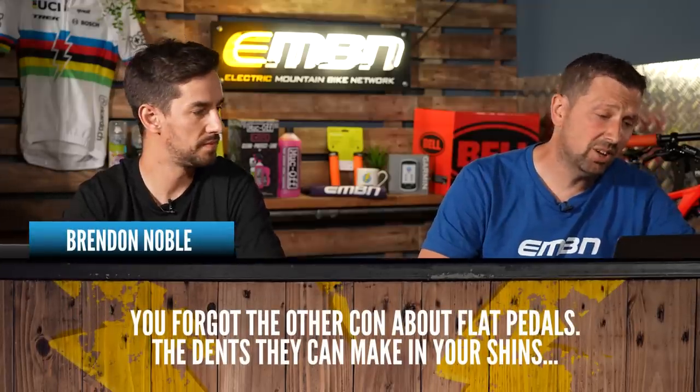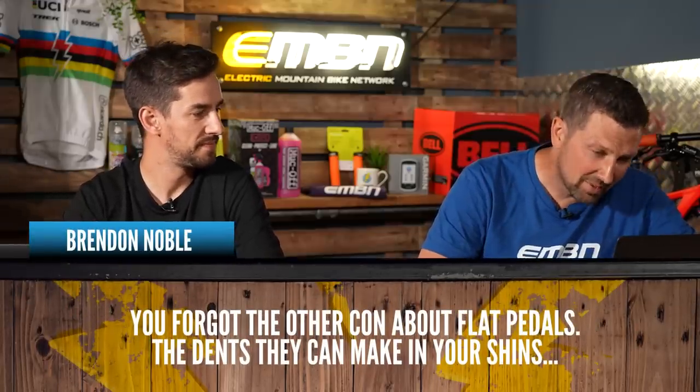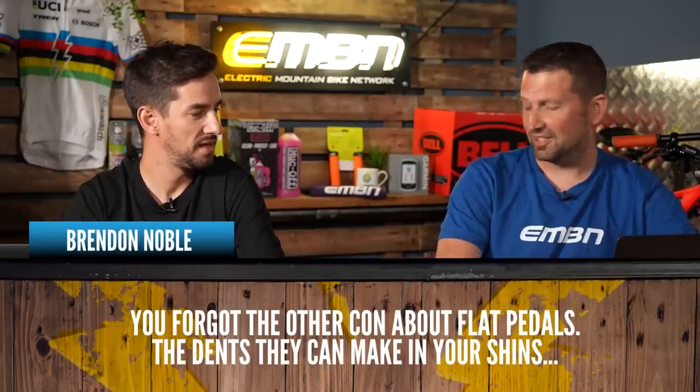Brendan Noble says: you forgot the other con about flat pedals — the dents they can make in your shins. My shins can definitely say yes to that. It hurts so much, especially on an e-bike with that freewheeling crank — it goes so quick. You can literally just touch your pedals and bam, you've got a shinner.